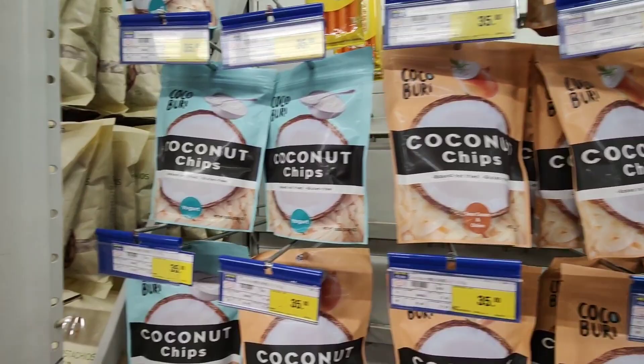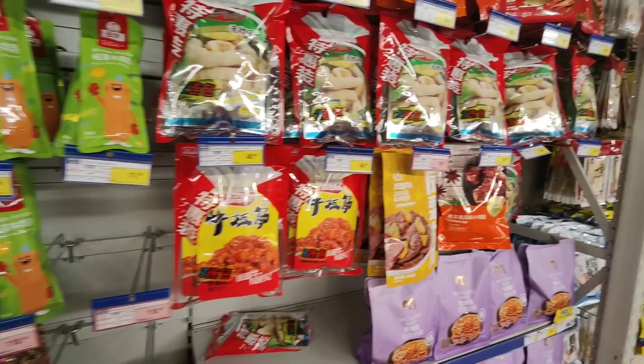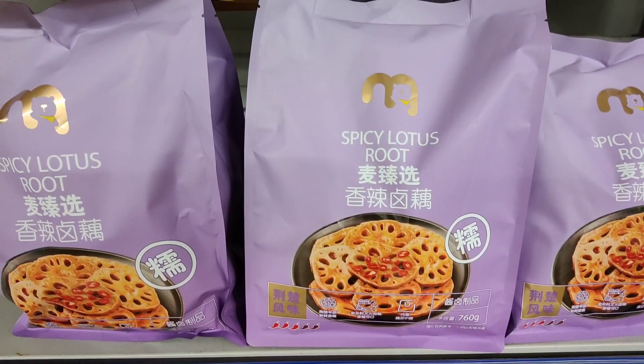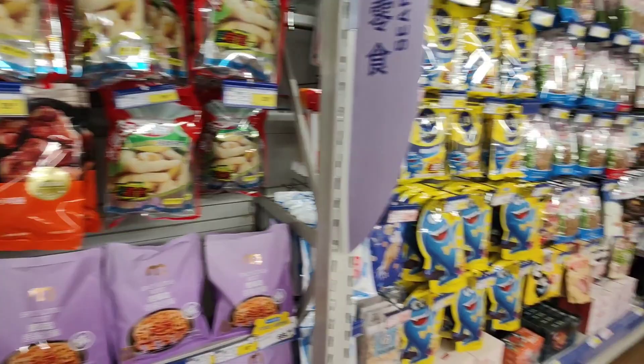What else have they got here? Coconut chips. There's a lot of dried snacks here — if you like dried snacks, you're in dried snack heaven. Chicken feet — absolute classic over here. Spicy lotus root — I've actually had this before in a hot pot and it's pretty nice, especially the spicy one.